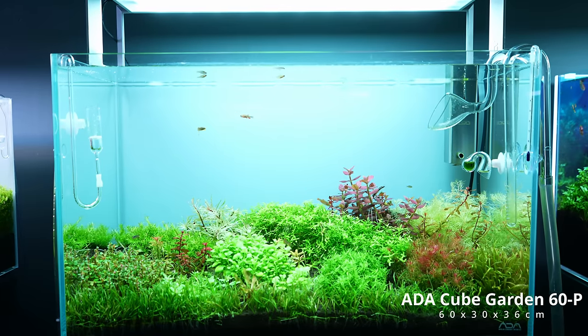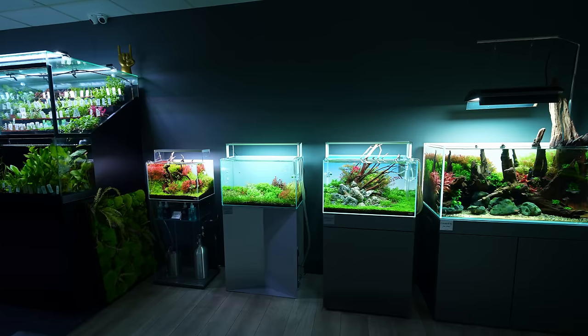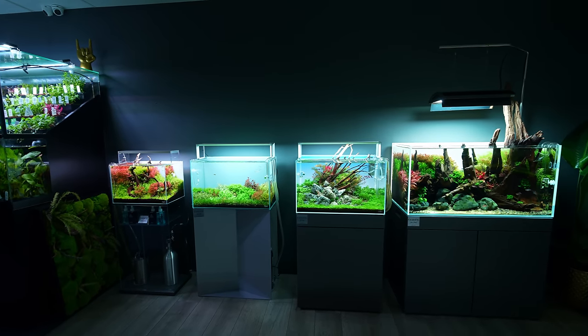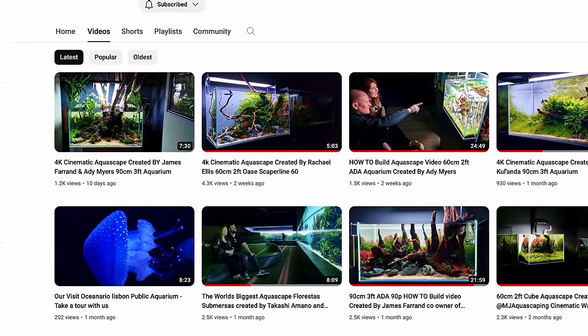Next to that we have a very new display — this one will be a beautiful Dutch-style layout but it will need some more time to grow in. By the way, a lot of the display tanks in this gallery have their own build video as well, so if you want to see more of these tanks I suggest you check out the Horizon Aquatics YouTube channel.